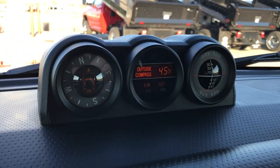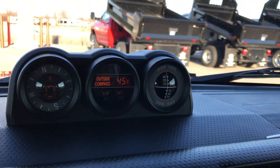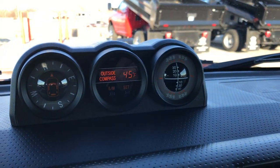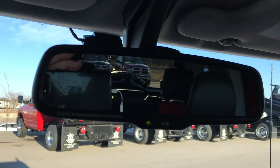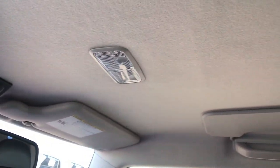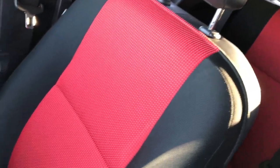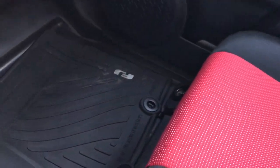Up here you have your compass and outside temperature display as well. It also tells you whether the vehicle is going uphill or downhill — pretty cool little invention there. And this is where your backup camera shows up right there. The headliner is in excellent condition, looks like that all the way back. The passenger seat is very, very clean as well, no rips or tears. This vehicle has never been smoked in, and there's an all-weather floor mat on that side as well.